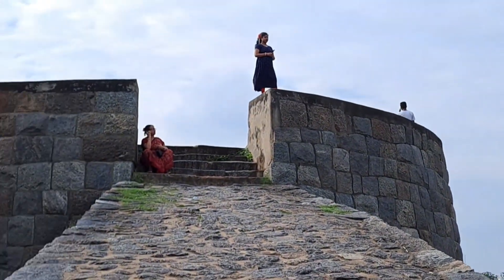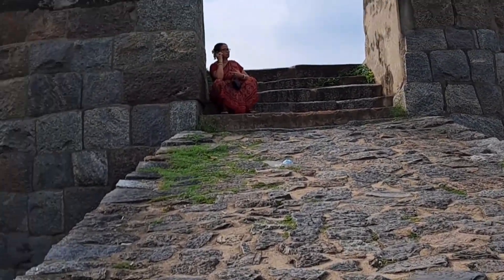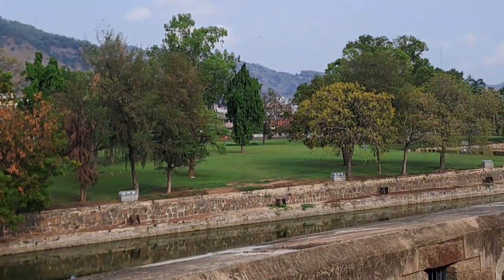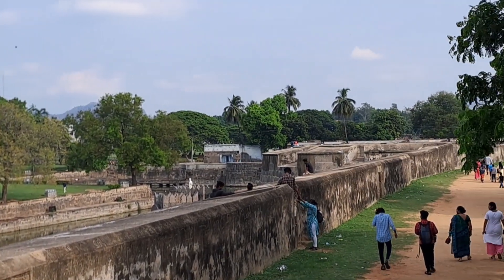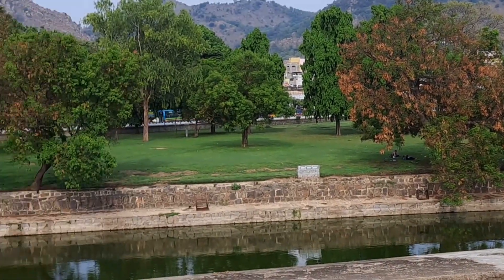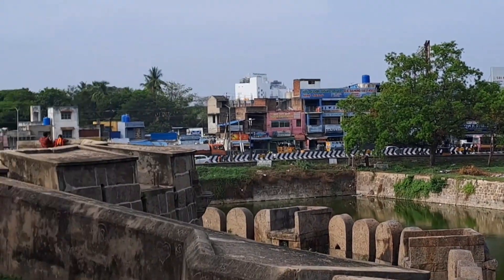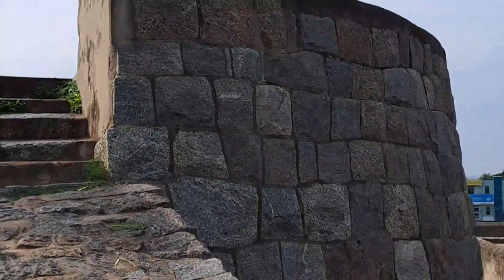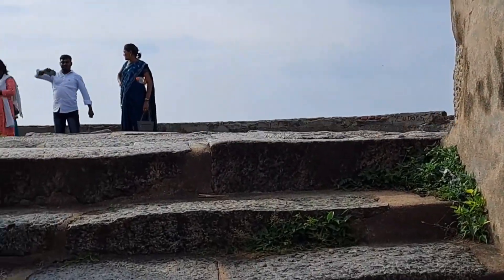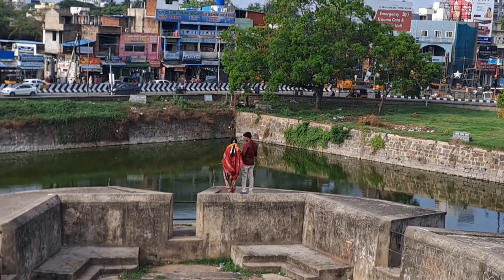This is Bellore Fort. I'll show you the view of this Bellore Fort. It's a great view from the glass.